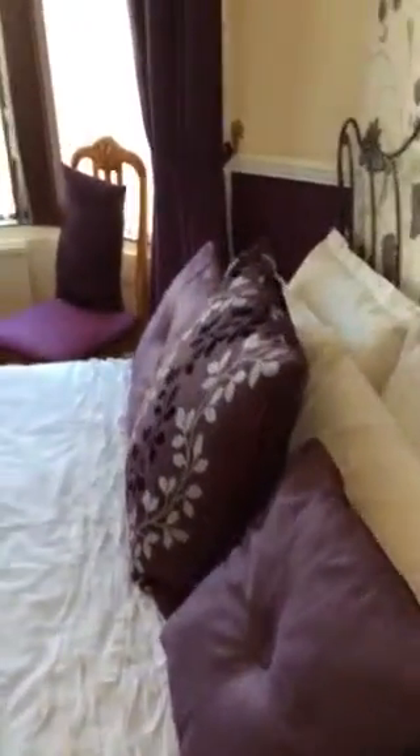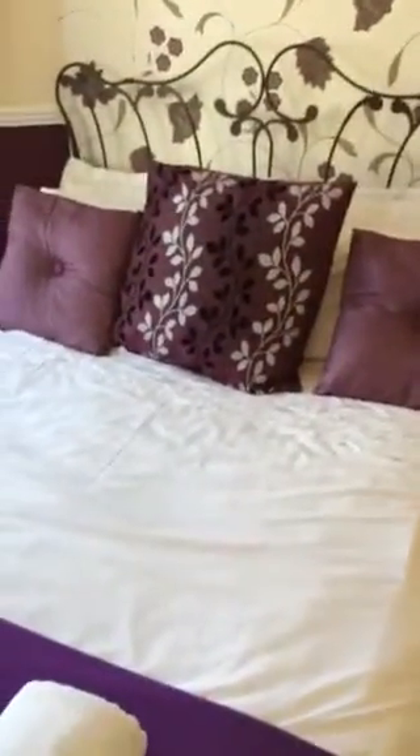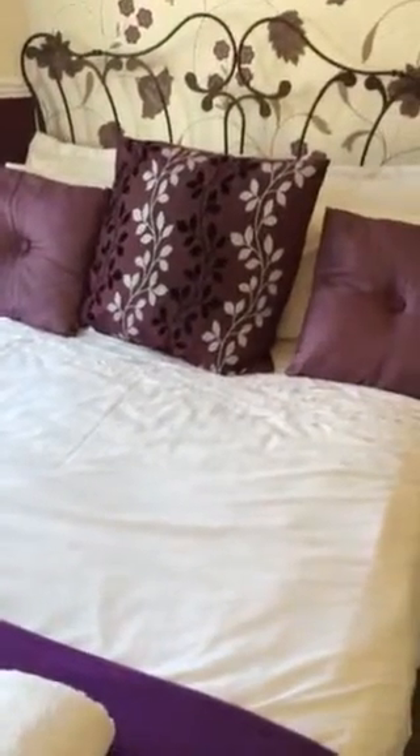Room 5 is very popular with our honeymoon couples. With a purple theme going on in room 5, we have an absolutely sumptuous bed. I mean it really is the business. You will sleep like a baby on that.